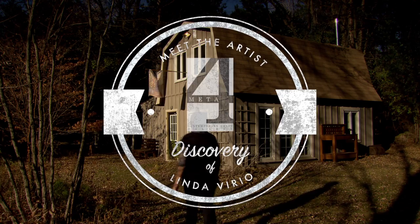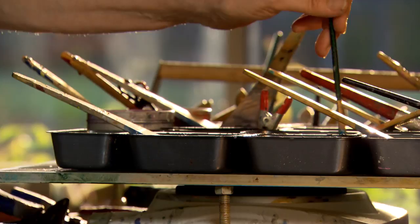Linda's work is so luscious. If you haven't seen encaustic, it's something that you actually have to experience. It has a rich quality to it — this luscious, delicious surface like you want to eat it. It smells great; the beeswax — you have to get your nose right in it to smell it.